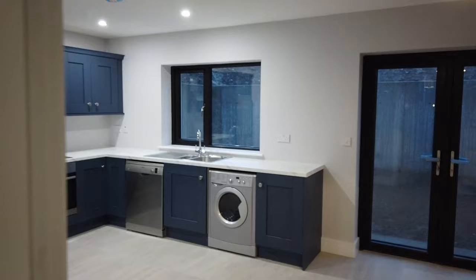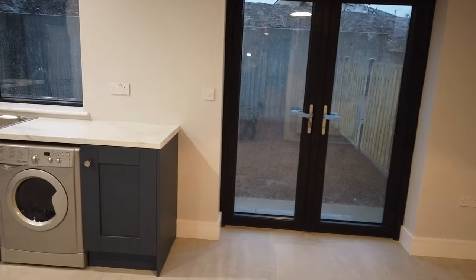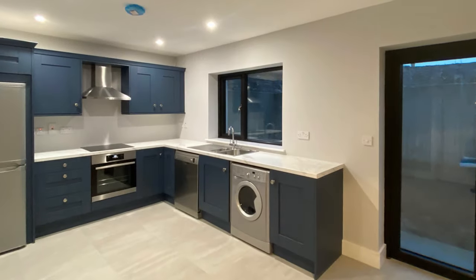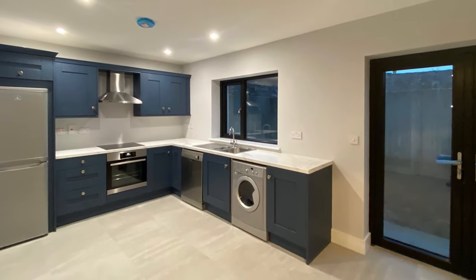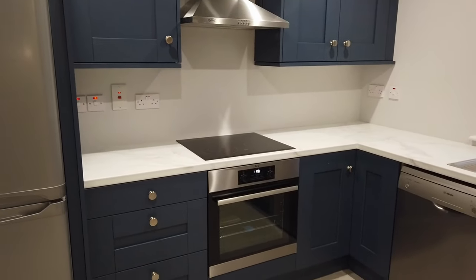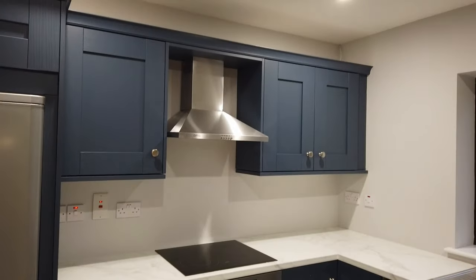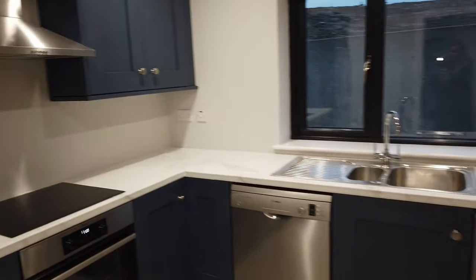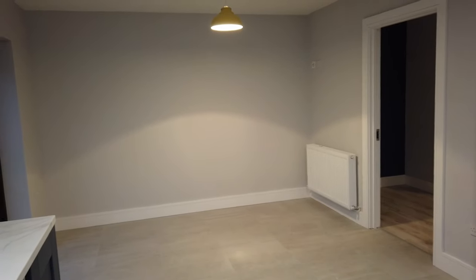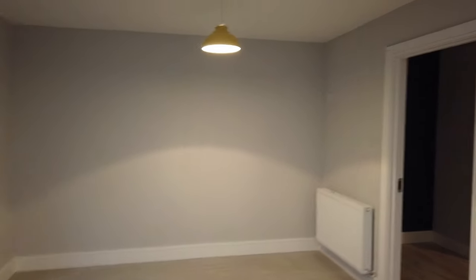Then go through this door and you're into the kitchen dining area — really well spaced out. Straight in front of me are the double doors through to the back garden. There's this gorgeous looking kitchen with space for your fridge freezer, oven, hob and extractor. And then there's your dining area — lovely, with plenty of space for a good dining room table and chairs.